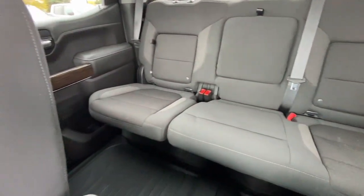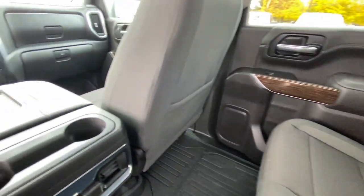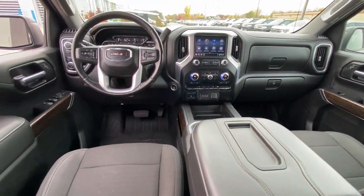Heated steering wheel. Keyless entry. Heated driver's seat. Remote engine start. Bed liner. Keyless start. Four-wheel drive. Heated mirrors. Fog lamps. Backup camera.